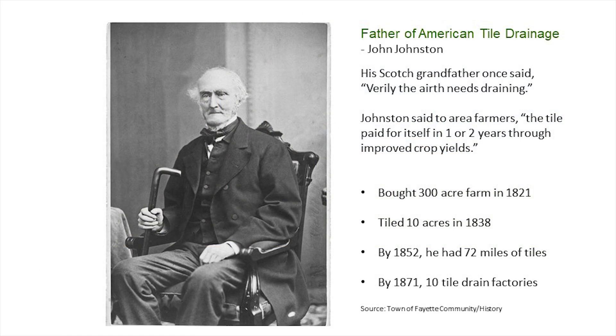A little history lesson here. There is a father of American tile drainage — his name is Johnny Johnston, a Scotchman. His grandfather once said, 'Verily, the earth needs draining.' Johnston said to area farmers, 'Tiles will pay for themselves in just one or two years.' Apparently he was a very good salesman, because in just a matter of years there were ten tile drain factories in his area after he showed how effective tile drainage was on his land.